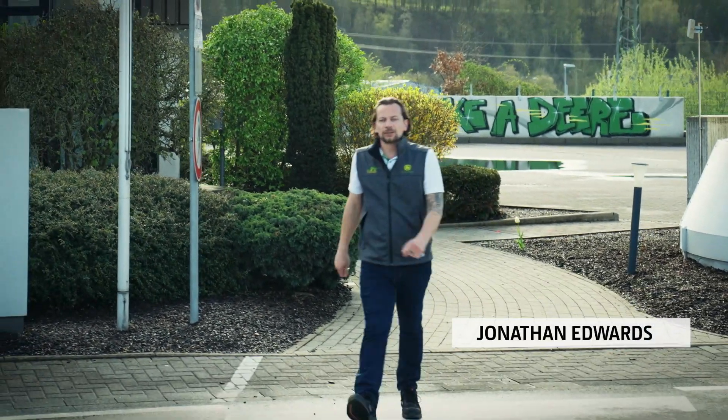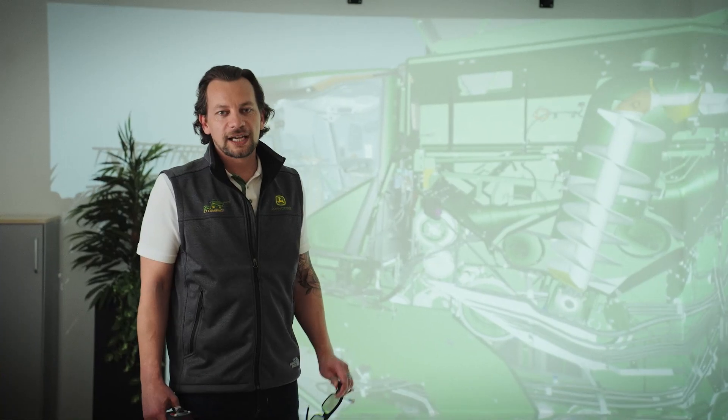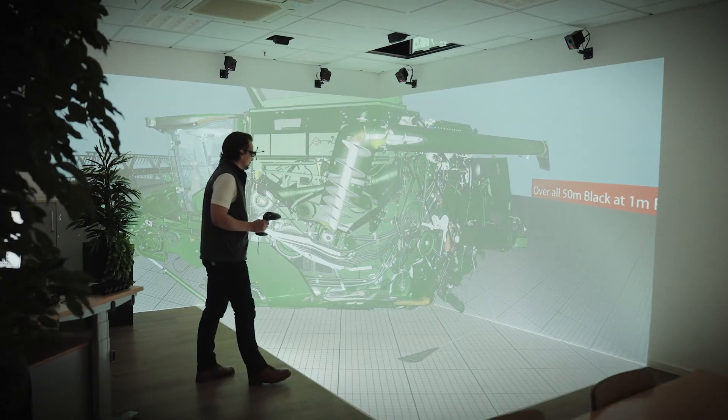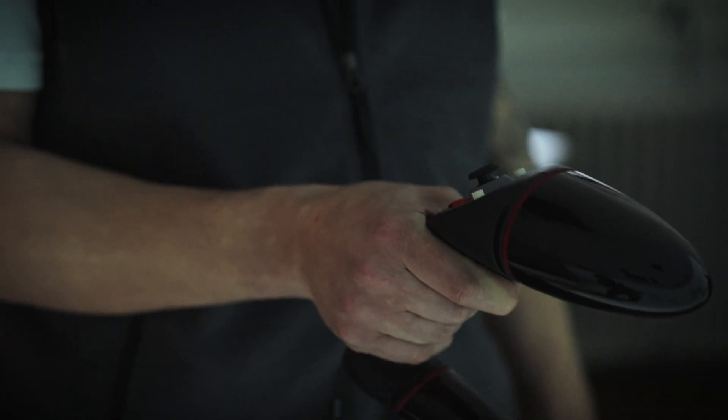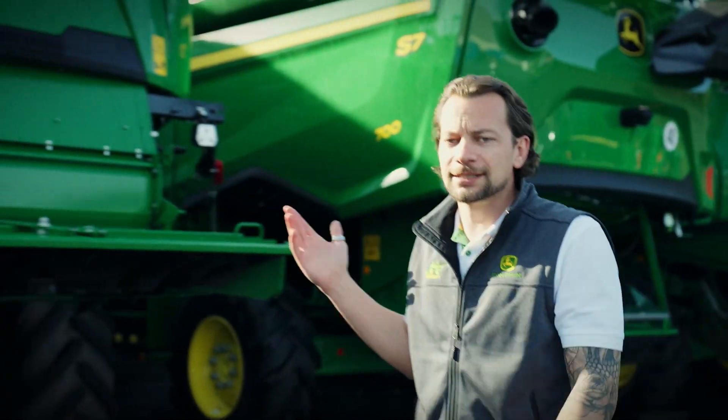To build a digital combine, you need a digital production system. It's a completely different way of thinking. It starts with virtual reality. Super powerful processors help us simulate everything from entering the cab to changing a belt. We question everything, reimagining what a combine is and what the operator of the future will need.